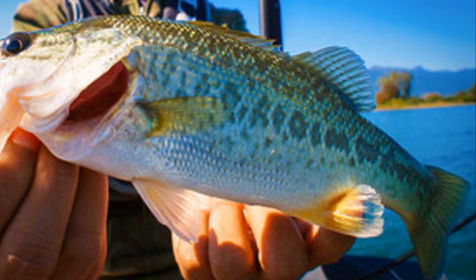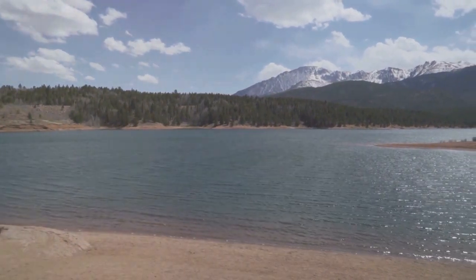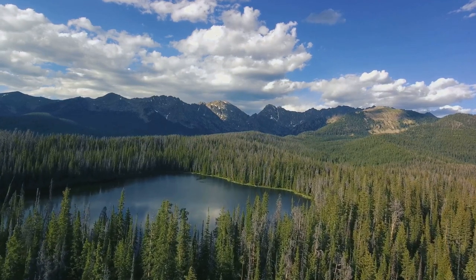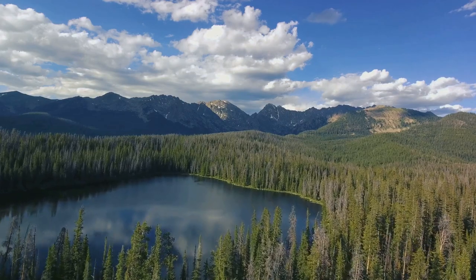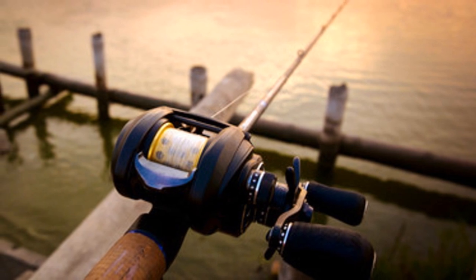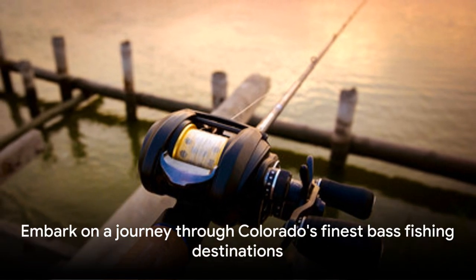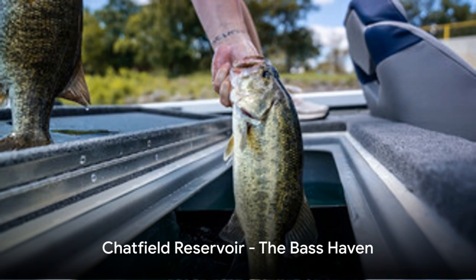From the well-known Chatfield Reservoir to the hidden gem of John Martin Reservoir, each lake has its own unique charm and allure for anglers. We'll also explore the largemouth wonderland of Aurora Reservoir, the largemouth oasis of Quail Lake, and the largemouth playground of Jackson Lake, among others. Whether you're a seasoned angler or a novice looking to dip your line in the water for the first time, these lakes offer something for everyone. Prepare to embark on a journey through Colorado's finest largemouth fishing destinations.